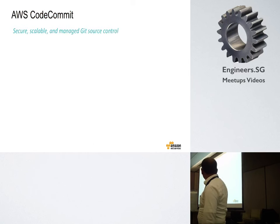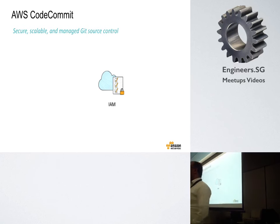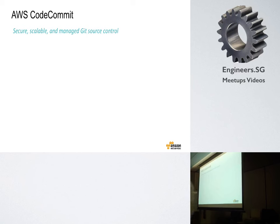Now let's jump into CodeCommit. CodeCommit is managed Git, but you already have many managed Git services — the most popular being GitHub — so why would you ever want to use CodeCommit? CodeCommit is addressing an audience that is slightly different from GitHub. It's targeted at organizational or enterprise code repositories.